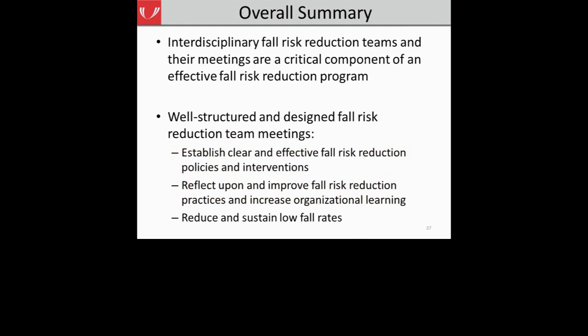To summarize our webinar today: your fall risk reduction team is critical to creating, coordinating, and managing an effective fall risk reduction program. Taking the time to structure and design your fall risk reduction team meeting will help establish clear and effective fall risk reduction policies and interventions, help your team and hospital reflect upon and improve fall risk reduction practices, and increase organizational learning. Most importantly, it will help your team reach the goal of reducing and sustaining low fall rates in your hospital.